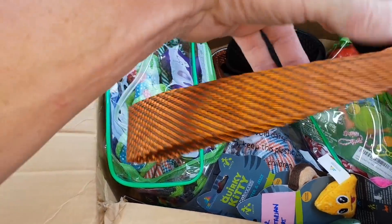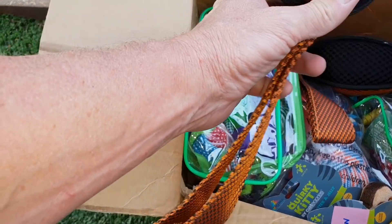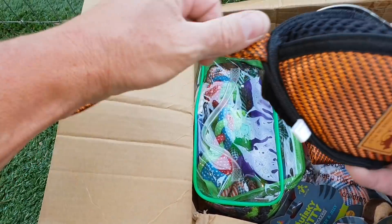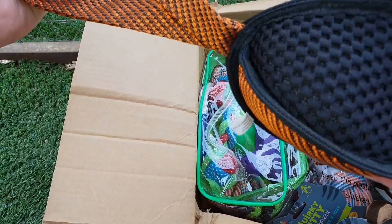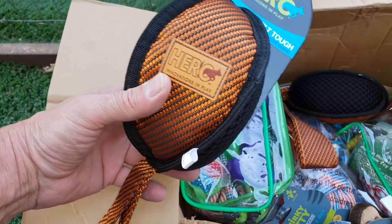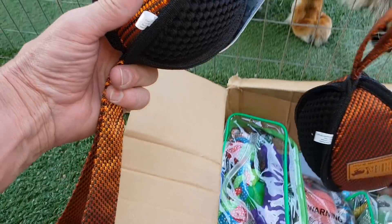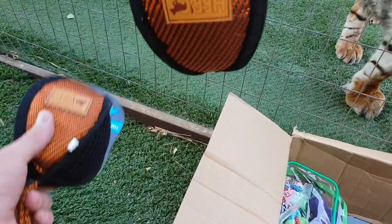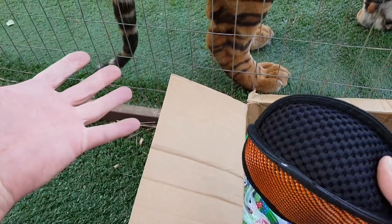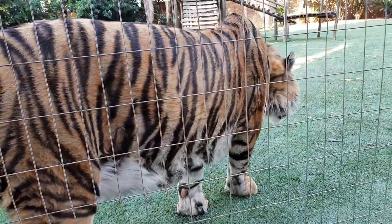Oh man, what could this be? These are toys for the dogs but they are built tough. We're gonna have to test them out and I think the dogs are going to meet their match when it comes to these - they're actually very beautiful. I actually feel sorry to give them this, but at least I can give one to the tigers even.